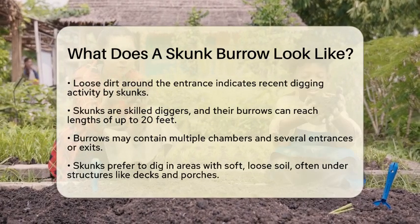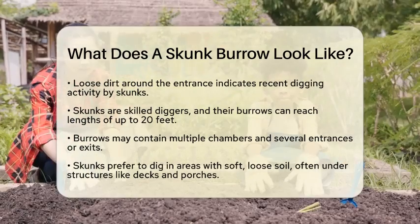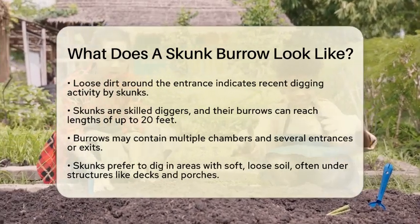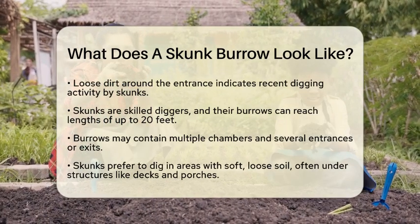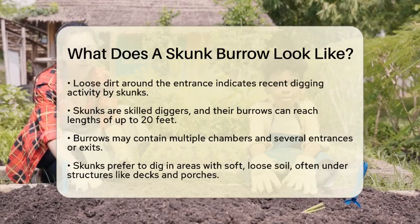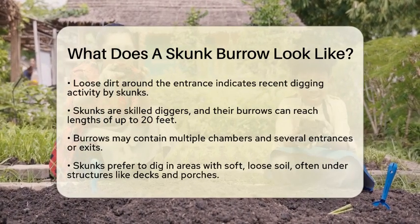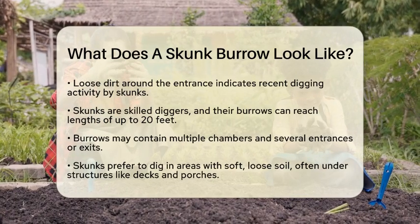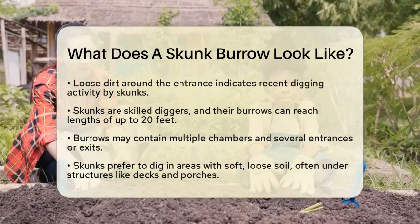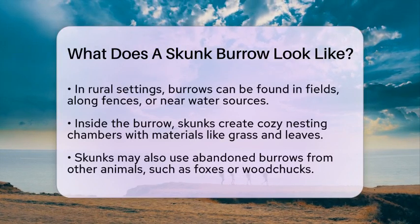In rural areas, skunks may dig burrows in fields, along fence lines, or close to water sources like streams and ponds. Inside the burrow, skunks make their nesting chambers cozy by lining them with natural materials such as grass, leaves, or hay. They are also opportunistic animals and may use abandoned burrows made by other animals, such as foxes or woodchucks, instead of digging their own.